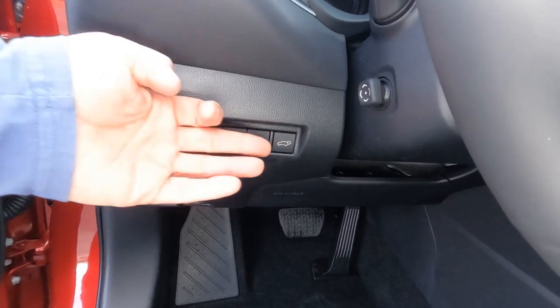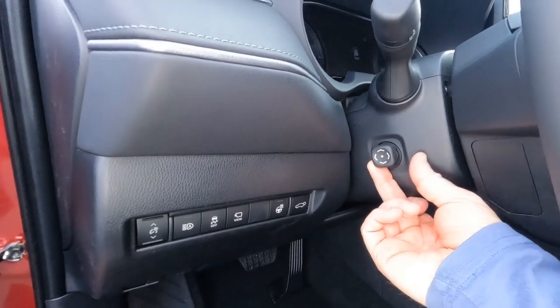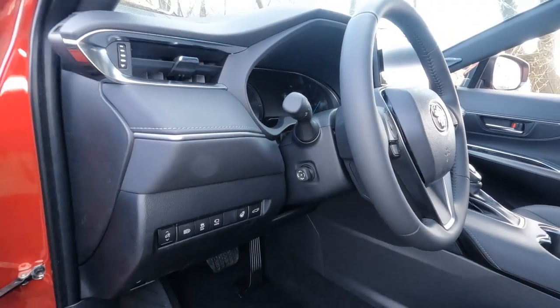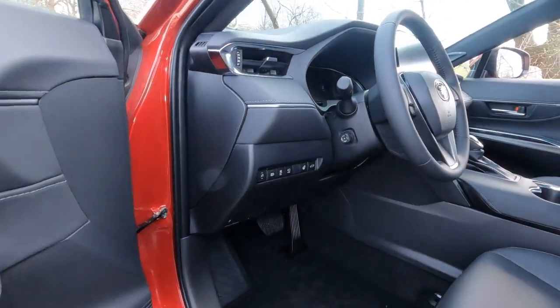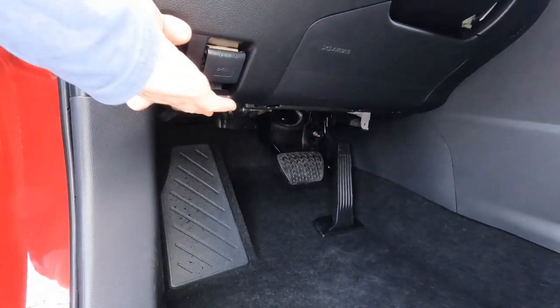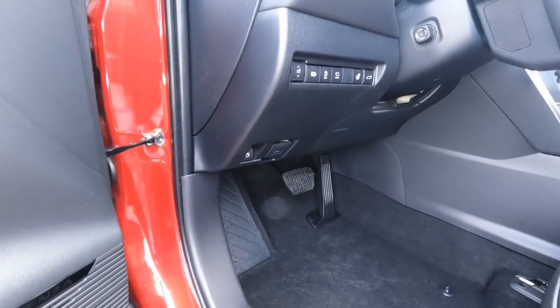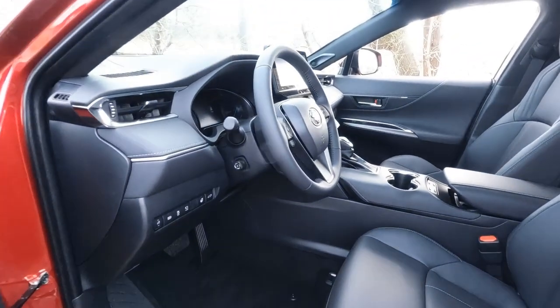As mentioned, this one does have a power tilt and telescoping steering wheel — when the vehicle's running you can move it forward, backwards, up and down, and it is connected with the memory driver's seat as well. Down below: gas, brake, gas door release, hood release right here. And I believe this one has the all-weather mats in the trunk.